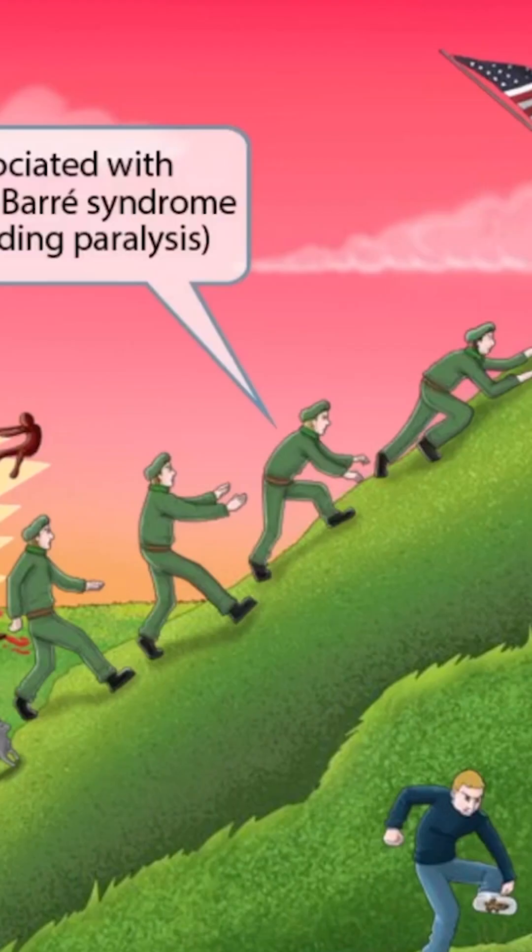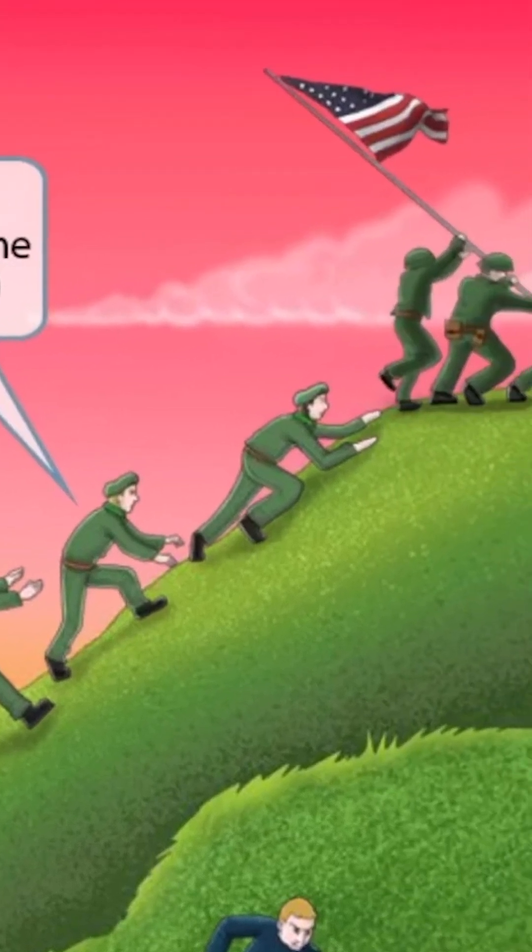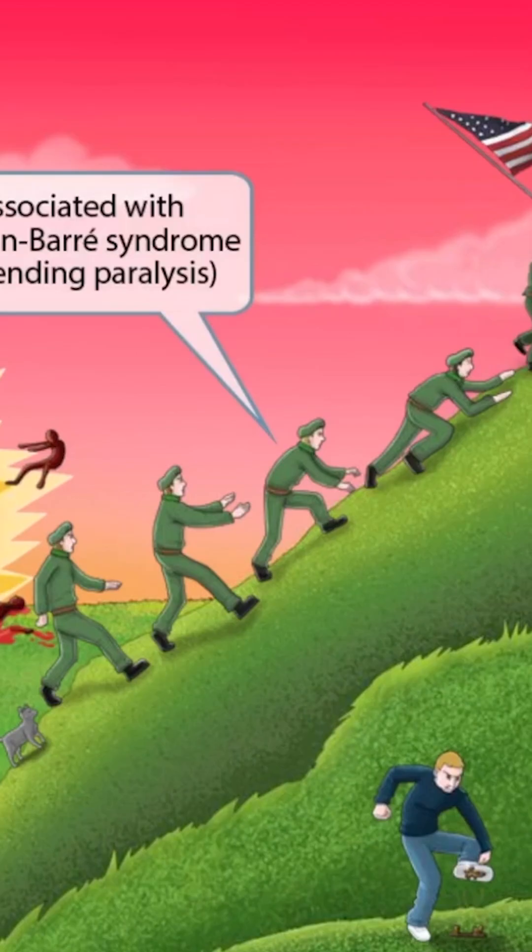Notice that we've shown several other Green Berets climbing the hill to put up that flag. As they go up, they get progressively fatigued — look at that guy near the top on all fours and out of breath. Green Beret sounds like Guillain-Barré, so that's why we've shown these soldiers here. The fact that they're getting more and more tired as they climb the hill should make you think of ascending paralysis.